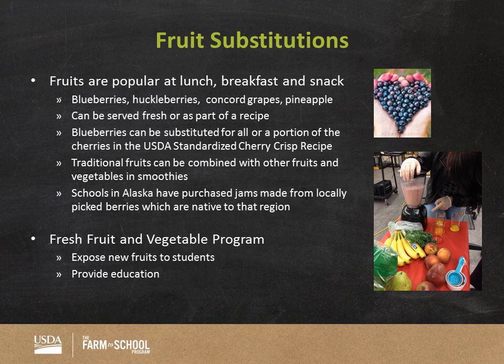Fruits are popular with kids, and some of the native fruits include blueberries, huckleberries, Concord grapes, and pineapple — there are others, especially in the tropical islands — and they can be served fresh or as part of a recipe. Traditional fruits can be combined with other fruits and vegetables in smoothies, which is a popular and trendy preparation method. You can also buy value-added products that incorporate these items. Because some of these fruits are more expensive, some schools have found the Fresh Fruit and Vegetable Program is a good way to expose students to new fruits and vegetables and provide nutrition education, giving you an outlet to discuss the cultural significance of these products.